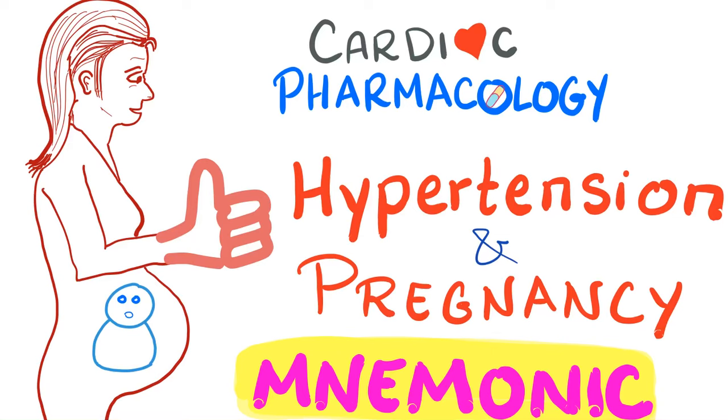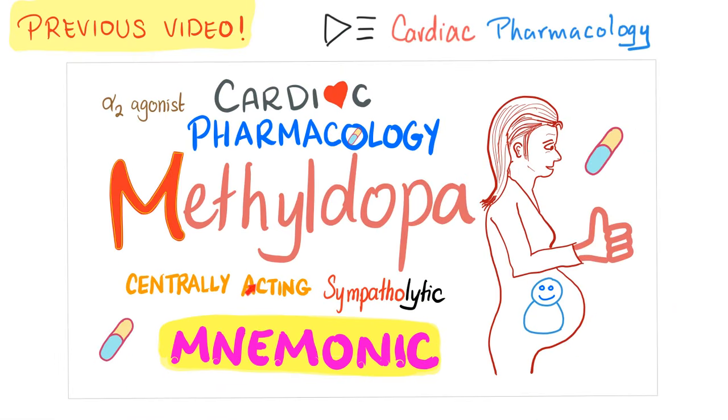Hey, it's Medicosis Perfectionalis, where medicine makes perfect sense, and today we'll talk about cardiac pharmacology. We have a mnemonic about management of hypertension during pregnancy. This will be just the mnemonic — if you want the full video, it's on my channel in a playlist called cardiac pharmacology.